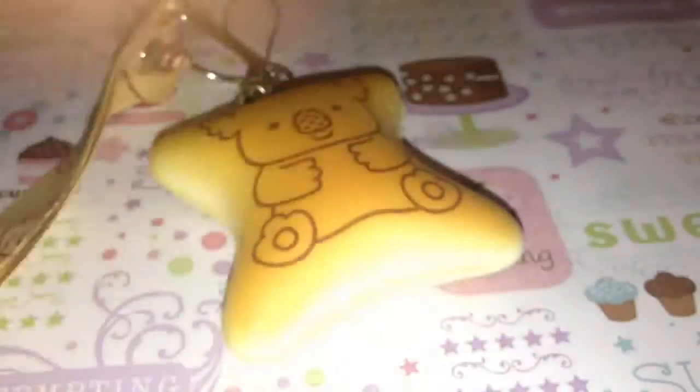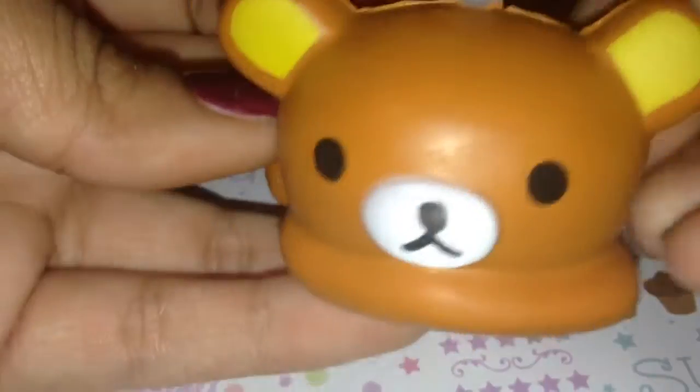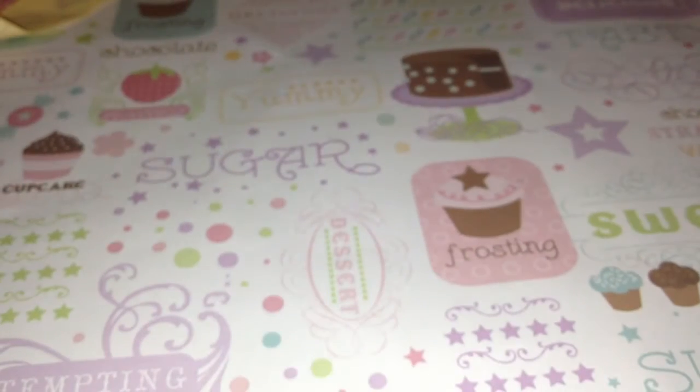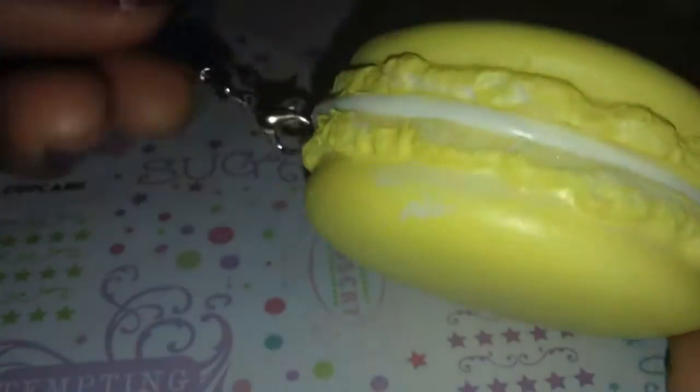Next, I have this Koala March. This really Kuma sitting down, that's how it looks. Next, I have this yellow macaroon. It's man-squishy, and I love this squishy so much.